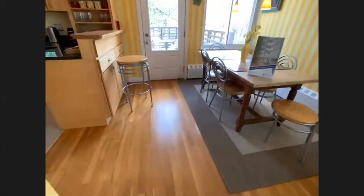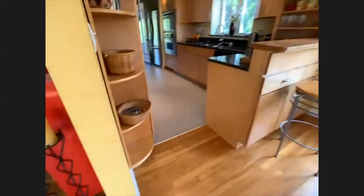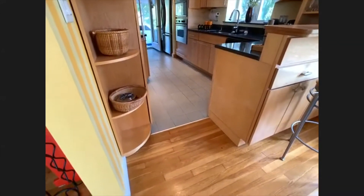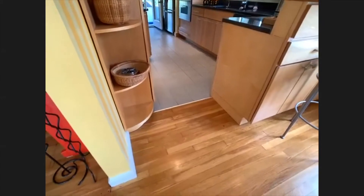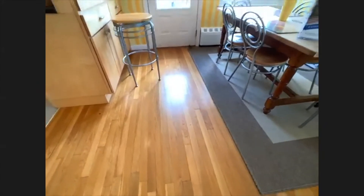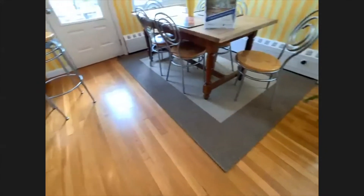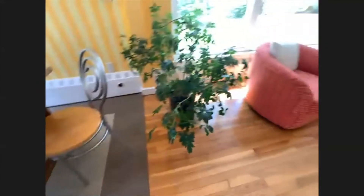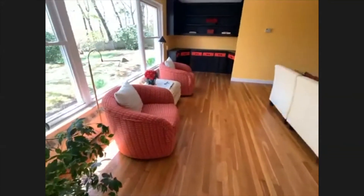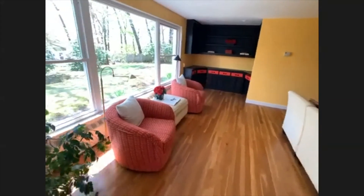Hardwood floors, I should mention. The kitchen has got tile — almost everywhere I walked previously has got tile. There's the threshold of the tile at the edge of the kitchen, and now we've got hardwood floors through most of the rest of the house. Look at that beautiful picture window looking out into the backyard — that's just stunning.